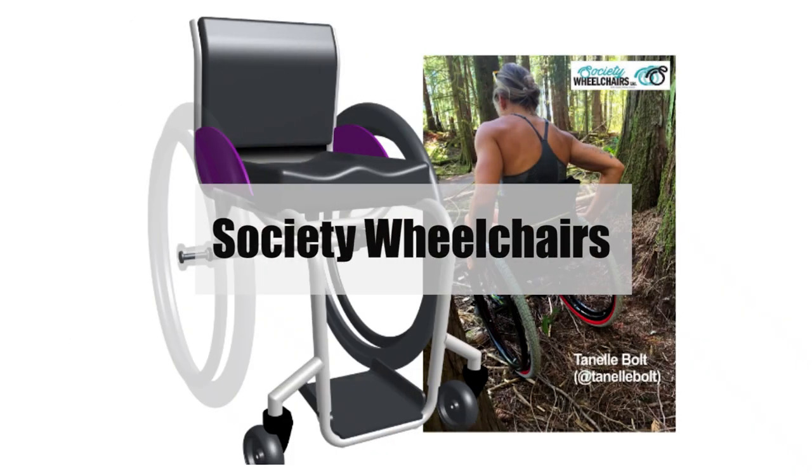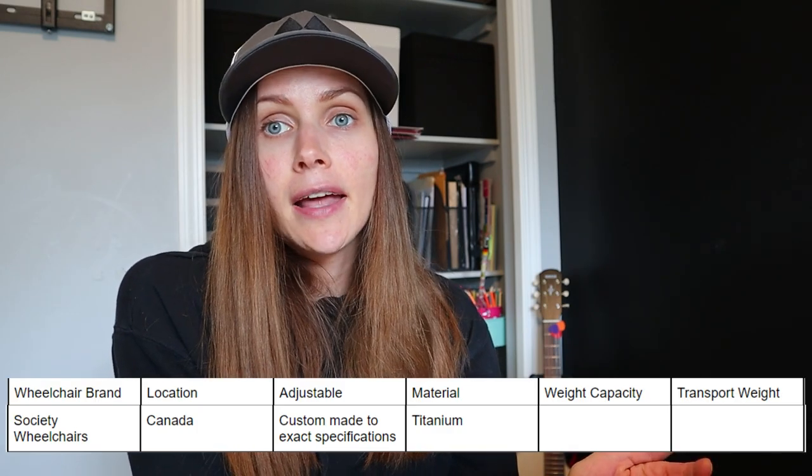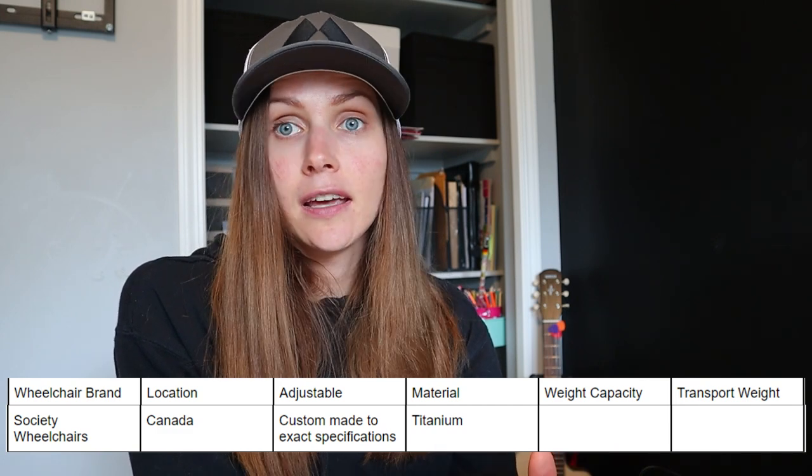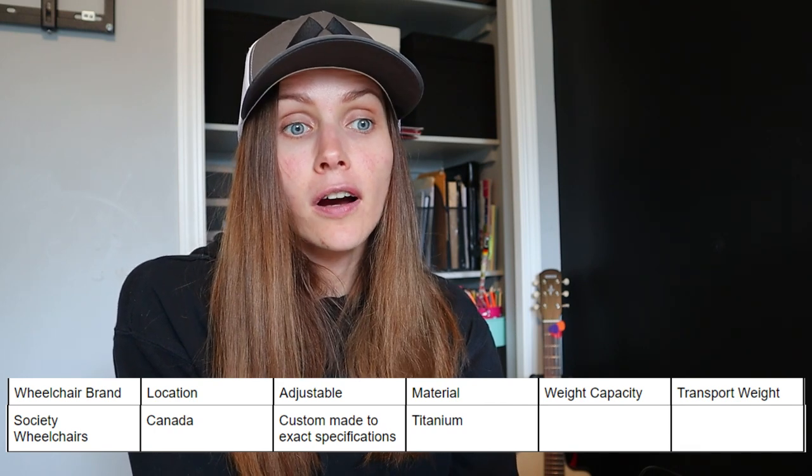Number thirteen is Society Wheelchairs — another really small shop with a totally custom wheelchair experience. A friend of mine got a wheelchair from them and it looks really cool. They customize it to your exact specifications, it's made out of titanium, and they're based in Maple Ridge, BC, Canada. So if you're Canadian looking for a custom wheelchair, this is the place.